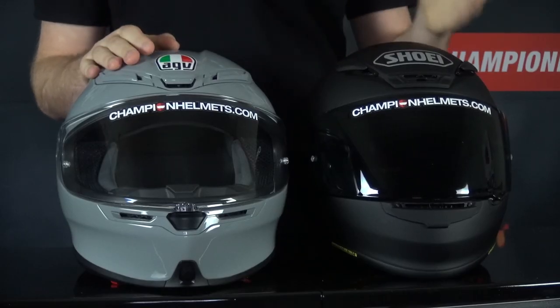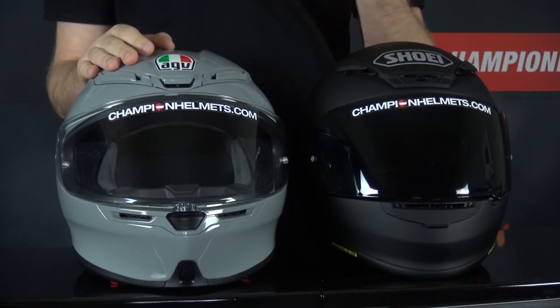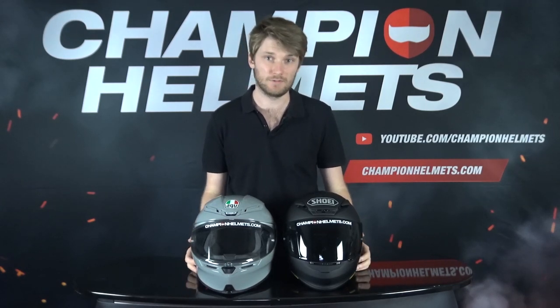When it comes to the visor, they're quite similar — you can't see too much difference between them. They both come without sun visors, they have pin locks, a decent seal, and a good mechanism. Ventilation, the liner, comfort, and feel are all things much better seen in our riding review.